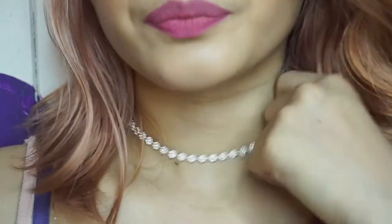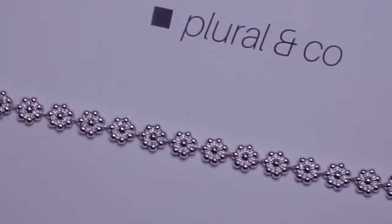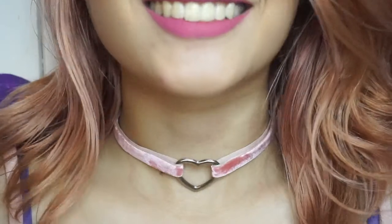Next is two necklaces from Plural & Co. This one is a choker type, and as you can see by the details, it's a flower. It's really cute! Another necklace from Plural & Co. — it's like a velvet heart choker. This is the lock on the front.